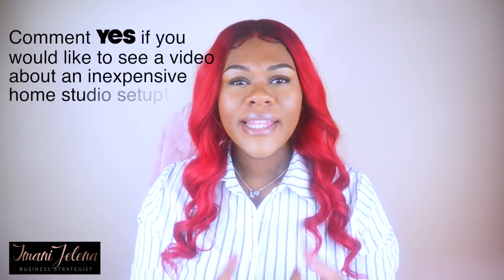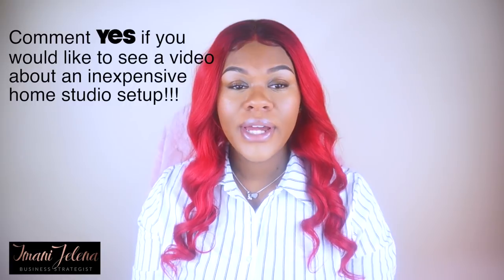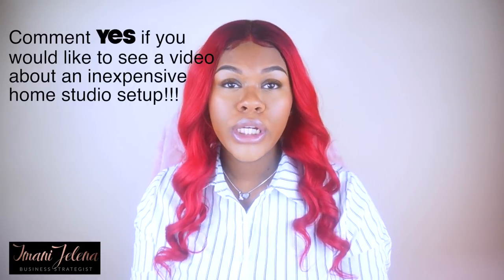Maybe I should make a video on that — where you can have your own little studio at home for under a hundred dollars. You can book with photographers, they come to your home, and you don't have to worry about studio space at all.